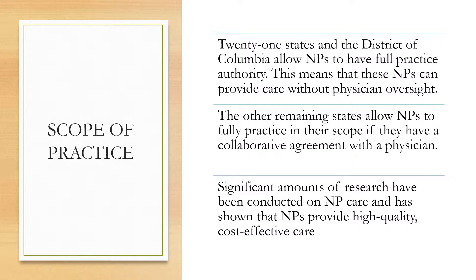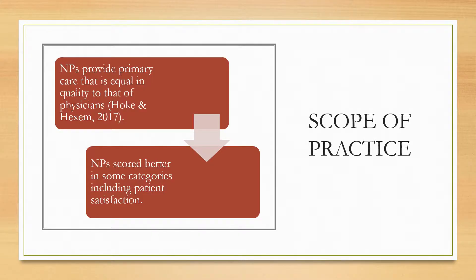Significant amounts of research have been conducted on NP care and has shown that NPs provide high-quality, cost-effective care. NPs provide primary care that is equal in quality to that of a physician. They score better in some categories, including patient satisfaction.